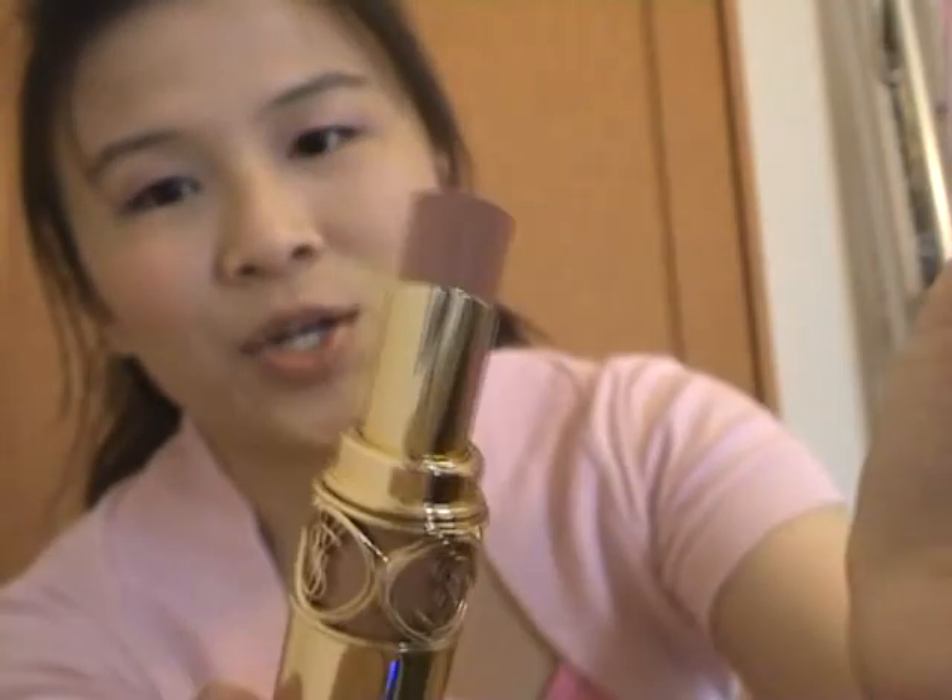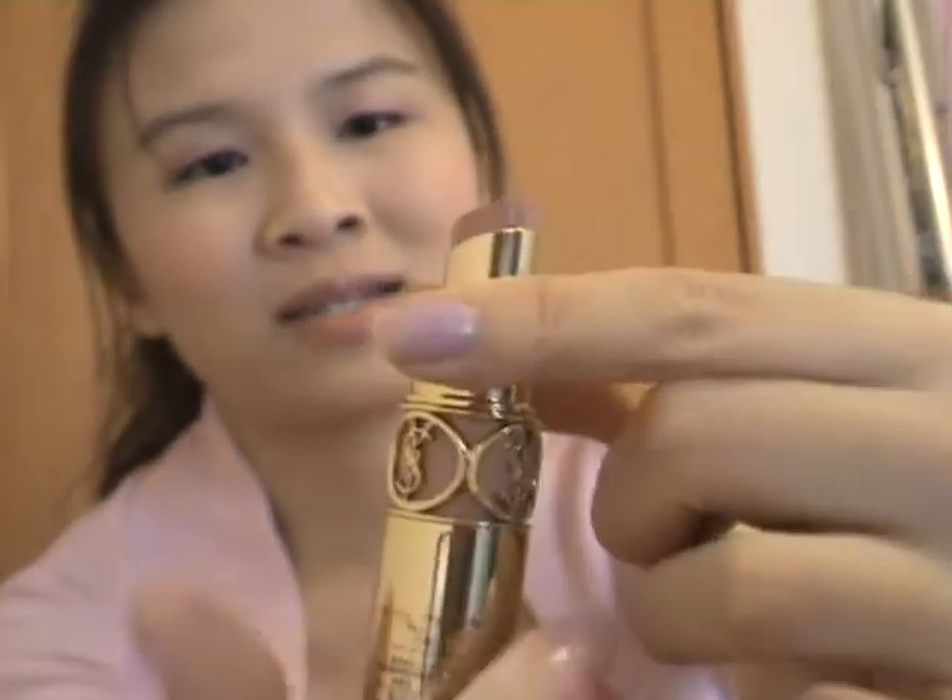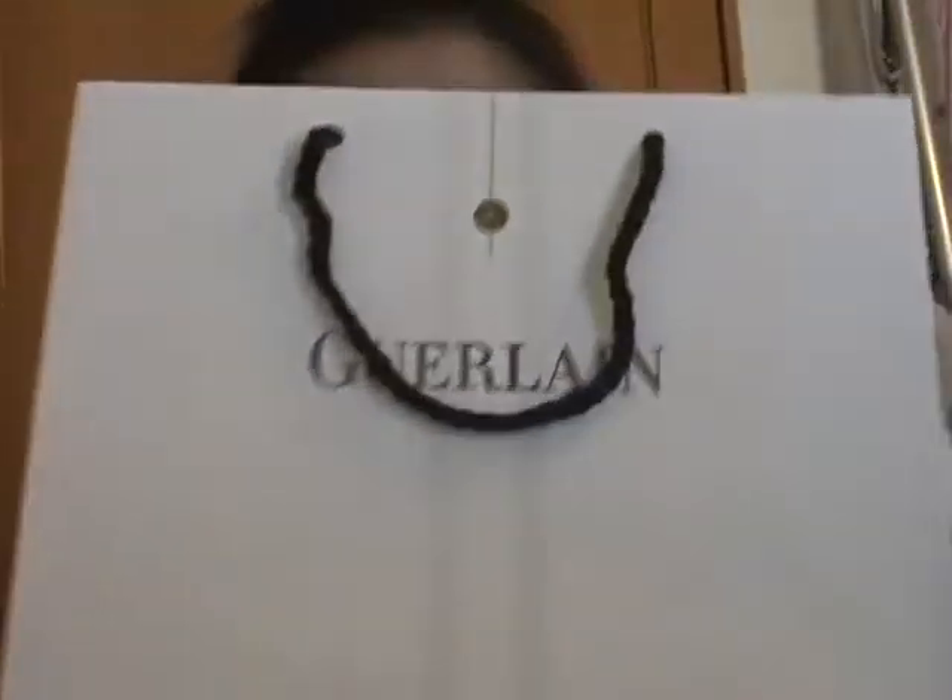I chose a beige tone again — very nude. I tend to stay on the safe side because when you spend this much money on a lipstick, you don't want it to go wrong. So I don't dare to experiment with other colors — I just stay in my safe zone. And that's the YSL haul.